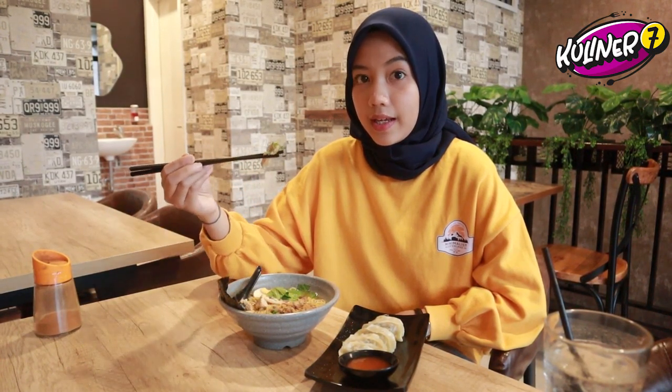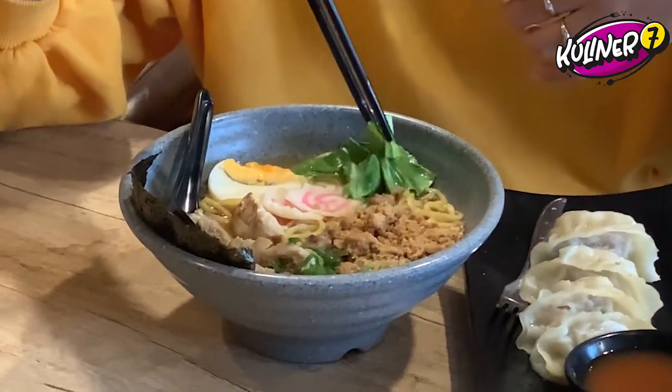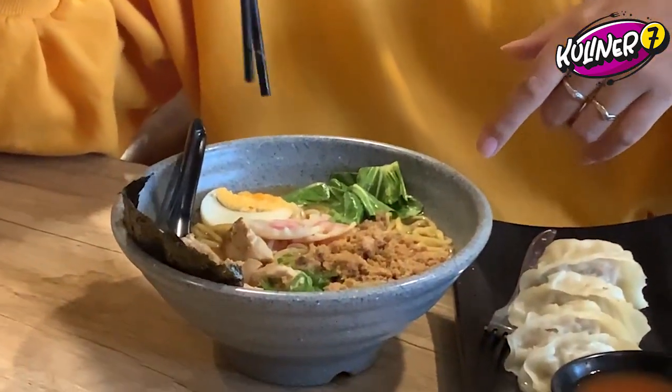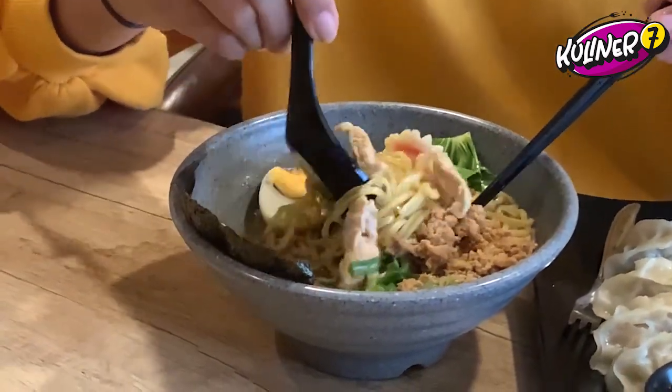Nah Sobat Kuliner 7, pesanan Caca udah dateng. Ini gyoza-nya, dan ini untuk ramen Tokyo-nya. Jadi ramen Tokyo-nya itu isinya sudah kelihatan: ada rumput lautnya, ada potongan daun bawang, ada potongan ayam. Ada sayurnya juga, sayur sawi. Ada sesuatu yang Caca sebut kerupuk naruto, sama ada potongan telur.